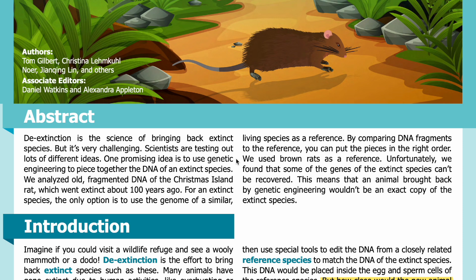One promising idea is to use genetic engineering to piece together the DNA of an extinct species. We analyzed old, fragmented DNA of the Christmas Island rat, which went extinct about a hundred years ago. For an extinct species, the only option is to use the genome of a similar living species as a reference. We used brown rats as a reference. Unfortunately, we found that some genes of the extinct species can't be recovered, meaning an animal brought back by genetic engineering wouldn't be an exact copy.